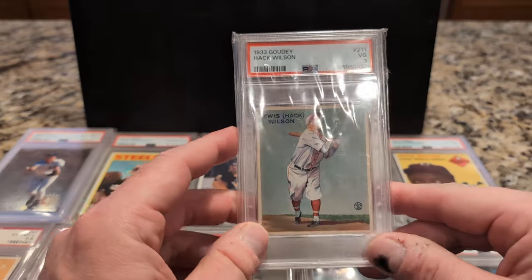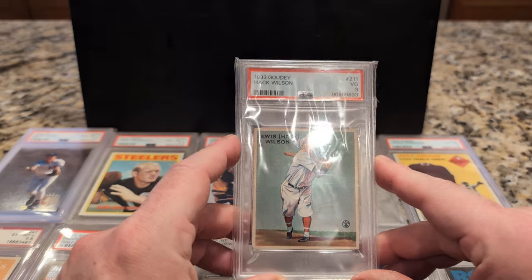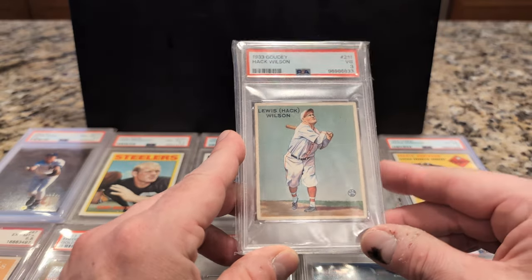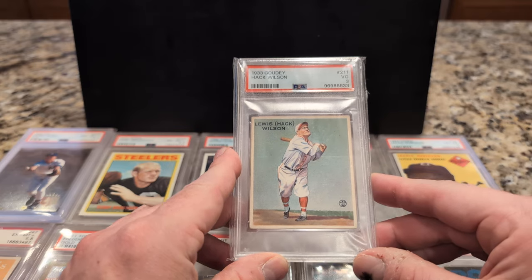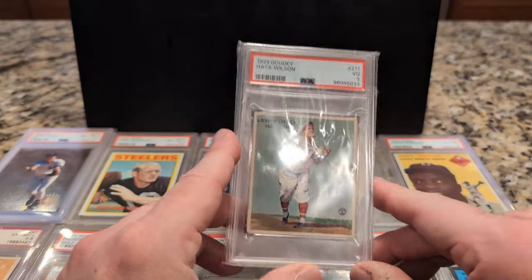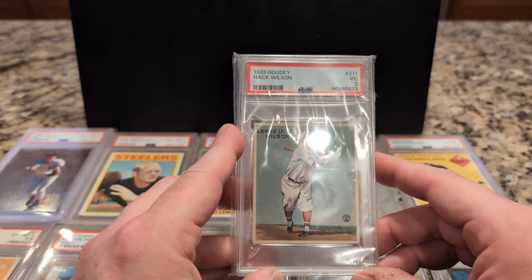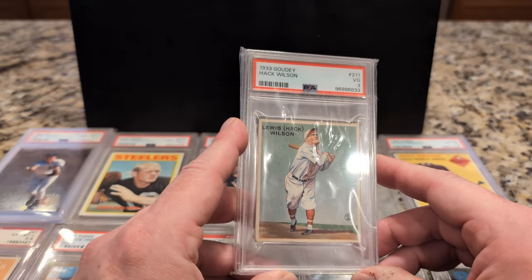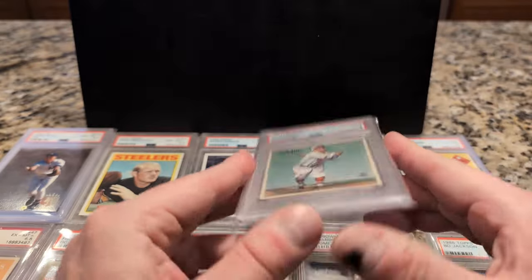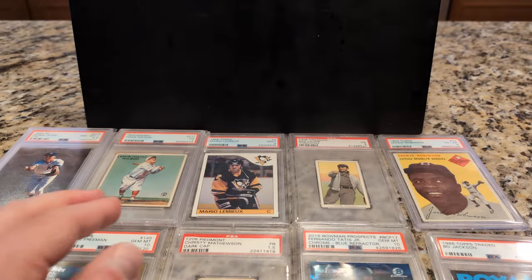But maybe a month or so ago, Greg Morris had a very similar — actually near identical — PSA 3, nicely centered, that sold on eBay for like $1,200 or something like that. So having said that, this probably should go a little higher in the rankings. But I put these values together back in July.